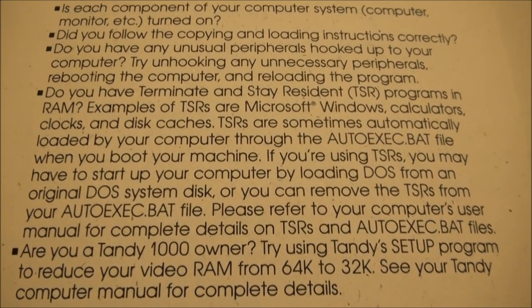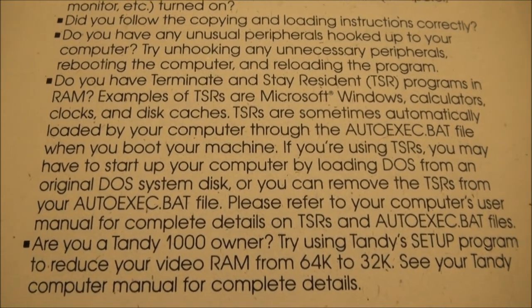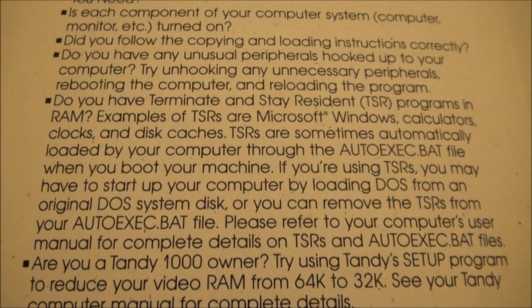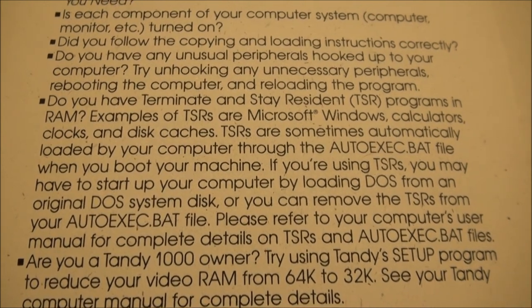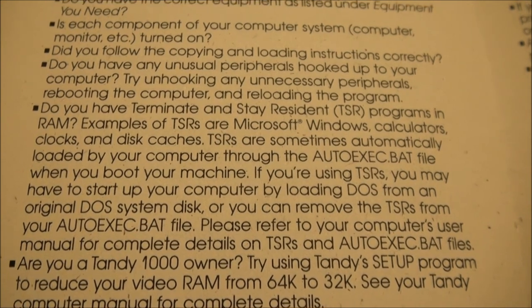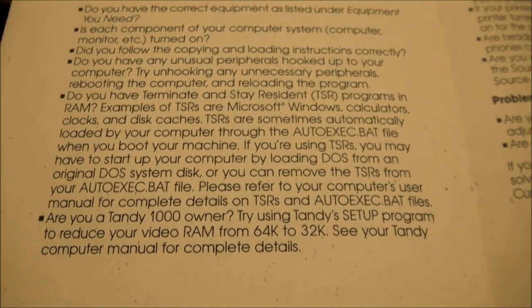Maybe this is the problem — I really don't know, it's been so long since I worked on any of these Windows configurations. But no, I'm not going to go into autoexec.bat and remove clock and things like that. It's not worth it.